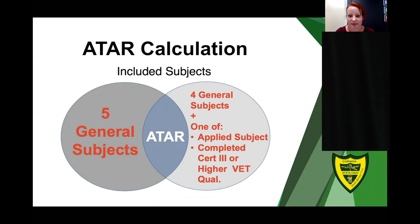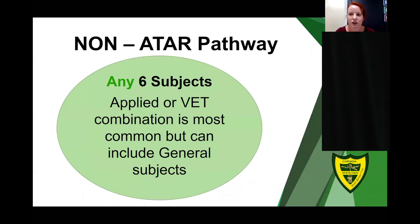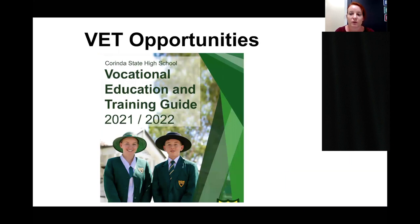There is a prerequisite for general English of a B grade in Year 10. We want all students to have that minimum standard to ensure they can cope with the workload of general English in Years 11 and 12. However, if your student doesn't currently have a B in Year 10, we can discuss this at SET planning. We can look at a reset planning option once we've put in a plan for improvement across term three, and reevaluate results to potentially change the subject selection to accommodate those new results.